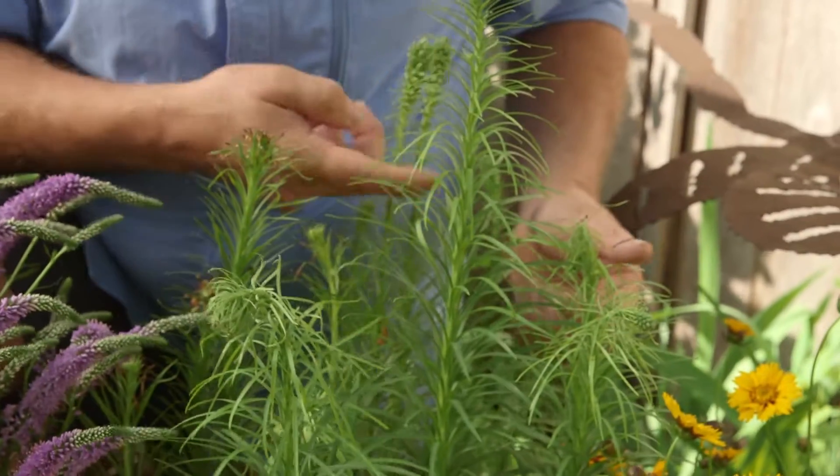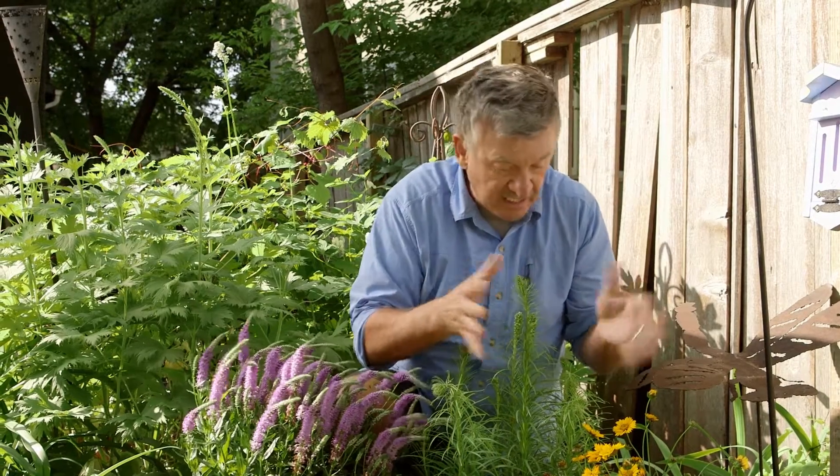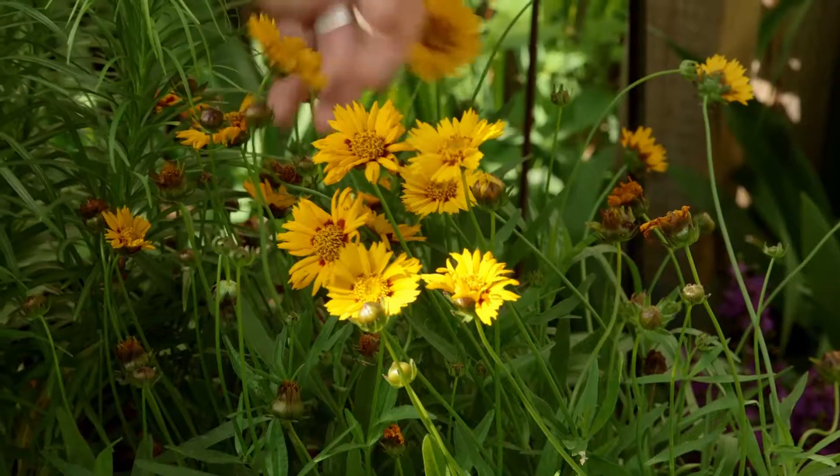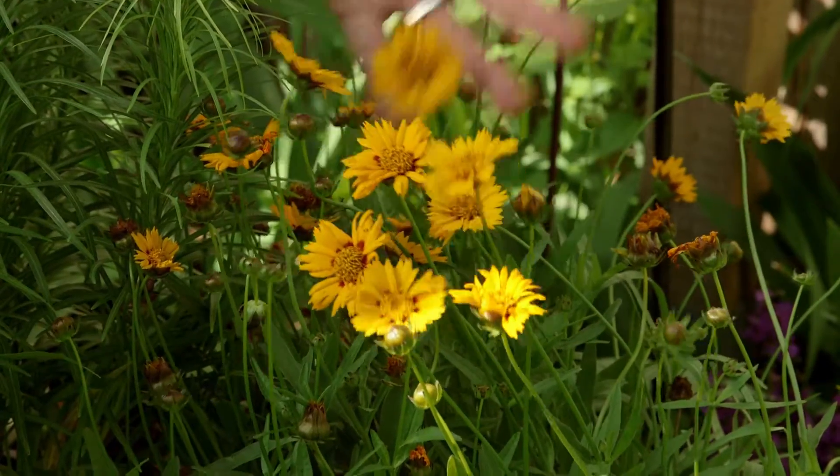This guy, a liatris, will come into flower probably end of July. So there's the summer food, late summer food. And the coreopsis — this nice bright yellow one that attracts all manner of butterflies — stays in bloom pretty well right through until frost.